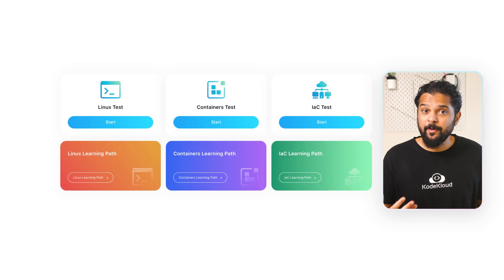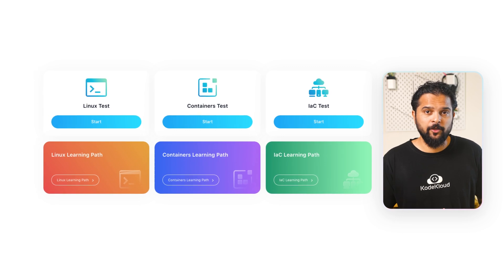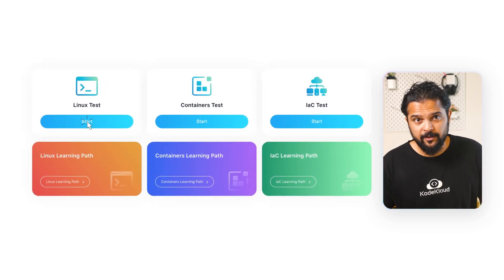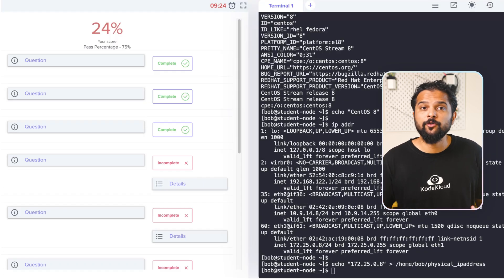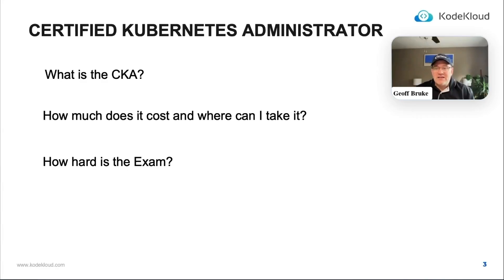So how can you make the most of this opportunity? Start by taking our hands-on skills test to evaluate your knowledge on Linux, containers, and IAC. This will help you identify which learning path is best suited for you to continue your DevOps journey. We'll also be hosting interesting webinars by industry experts during the free week, so be sure to register if you're interested in learning more about the DevOps career path or how it relates to cloud computing.